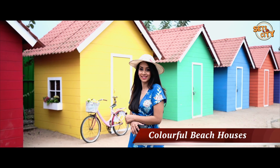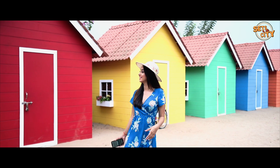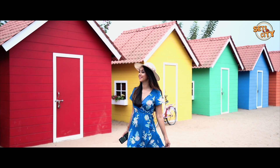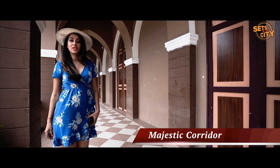I'm at the Caribbean Beach Houses, and now I'm at the Majestic Corridor.